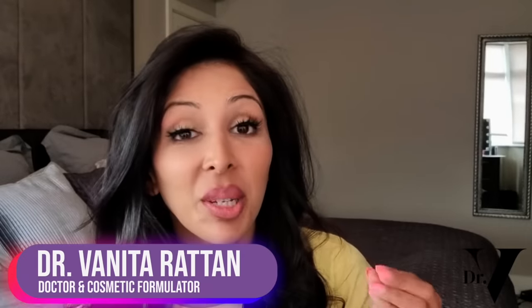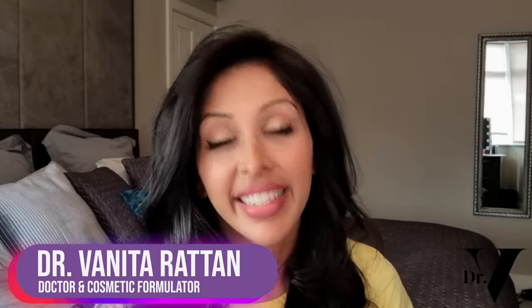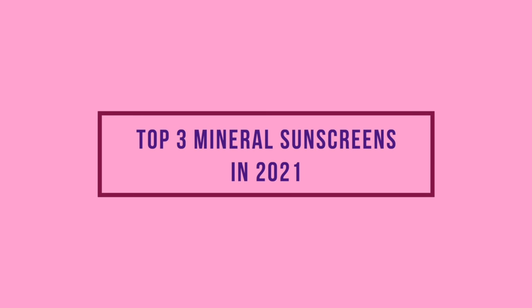Hello, I'm Dr. Benita Rattan. I'm a doctor but I'm also a cosmetic formulator specifically for skin of colour. Today's video has been requested a lot — it's my top three mineral sunscreens in 2021 for skin of colour that leaves no white cast.